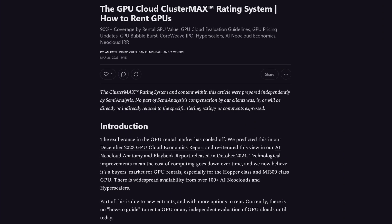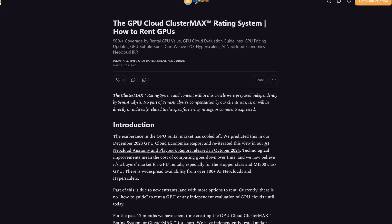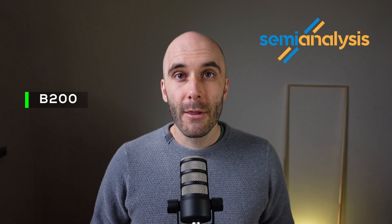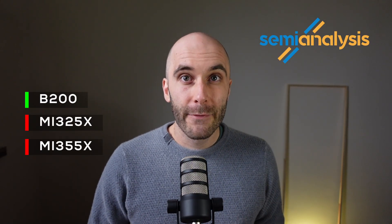Since the ClusterMax 1.0 release over 6 months ago, we have seen significant changes in the industry. B200, MI325X, and MI355X have arrived at scale.